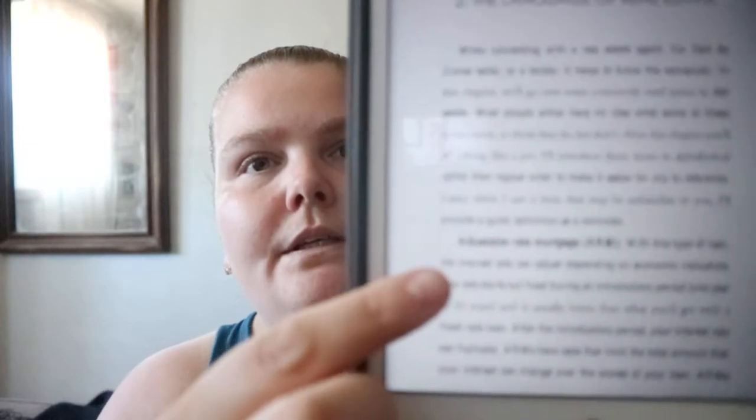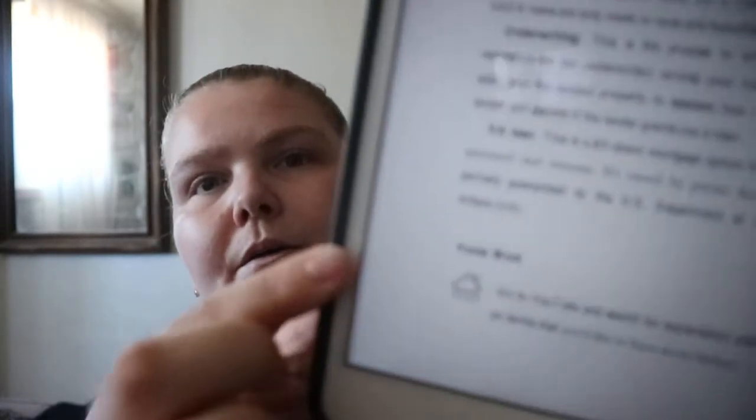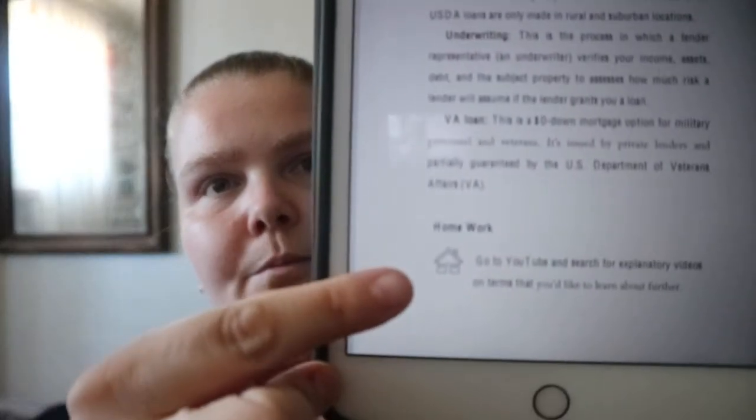Any new terms are bolded. You get terms like aged funds, agent agency, deed, USDA loan. There are also homework sections with a little picture of a house — for example, go to YouTube and search for explanatory videos on terms you'd like to learn more about, like equity buildup and increasing net worth.